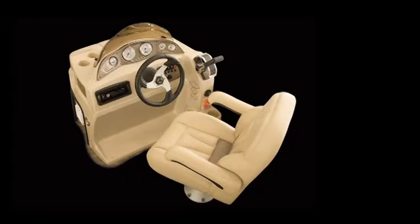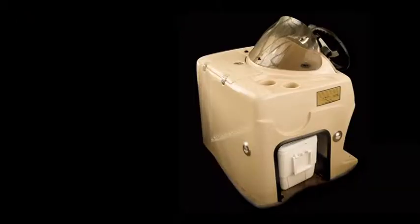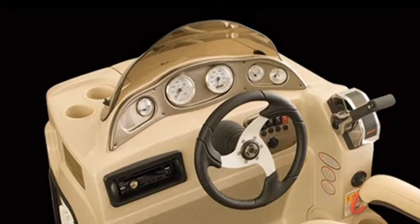A sporty helm is just the thing to get you in the mood out on the water. From this helm, you can control the pull for daring on-water tricks with confidence, courtesy of the clear gauges and ergonomic steering wheel design.